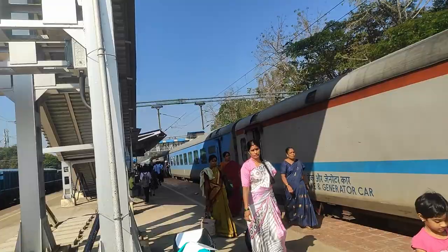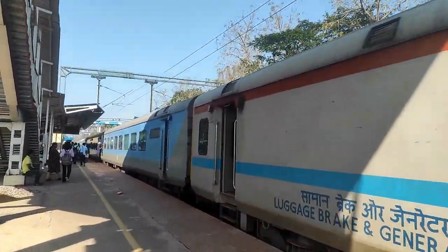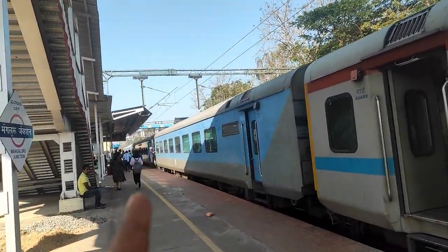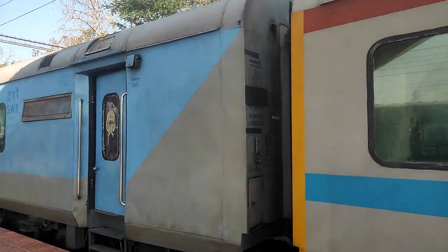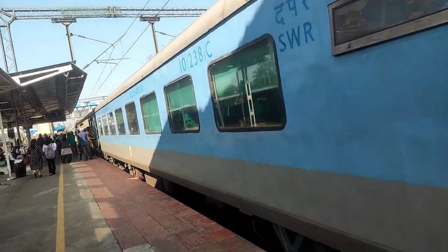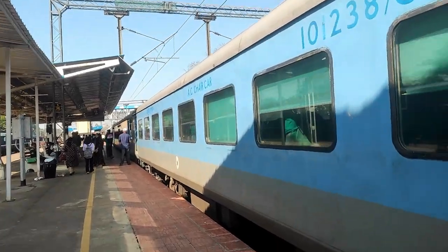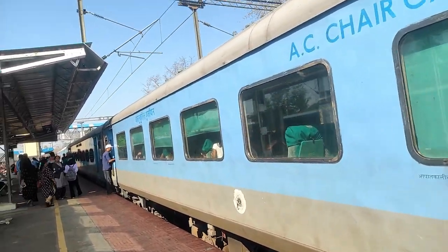Right here is the AC chair car in which we are traveling, which is not bad. The Vistadome is around three times the ticket price — this one comes around 600 rupees, while the Vistadome comes around 1600 or something. So yeah, it was pretty good.